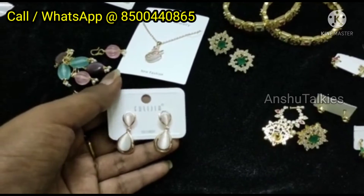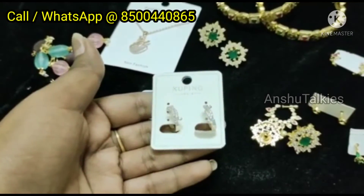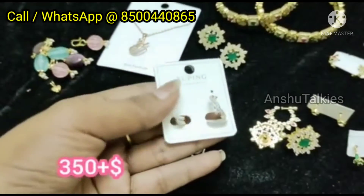If your order is below 1000 rupees, you will need to pay a shipping charge. If your order is above 1000 rupees, you can get free shipping.